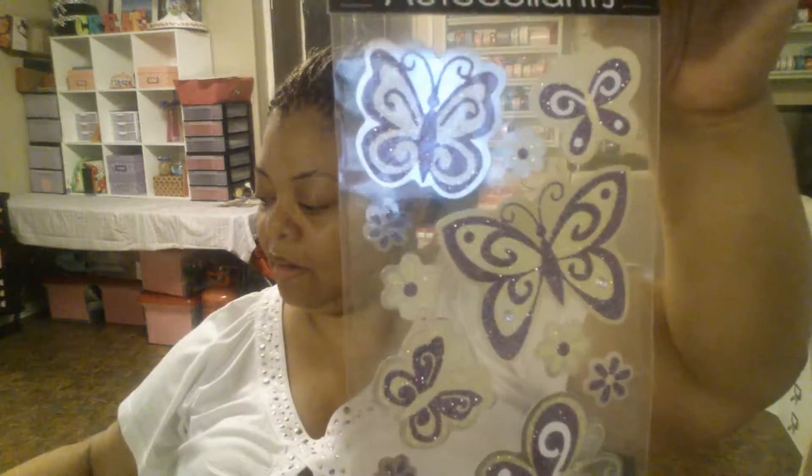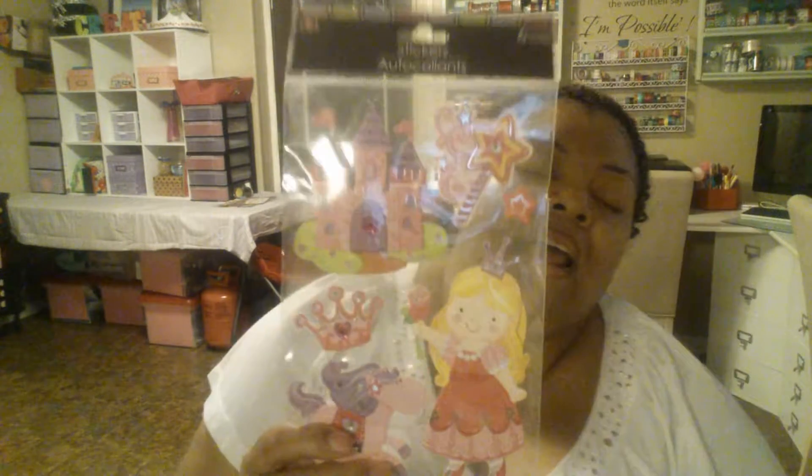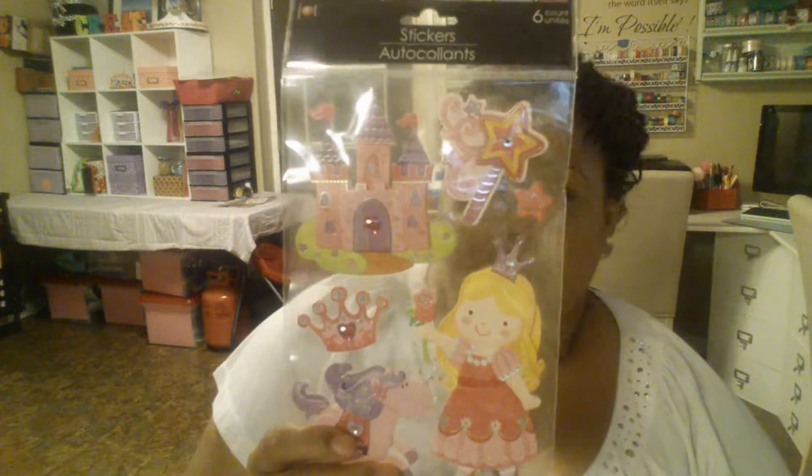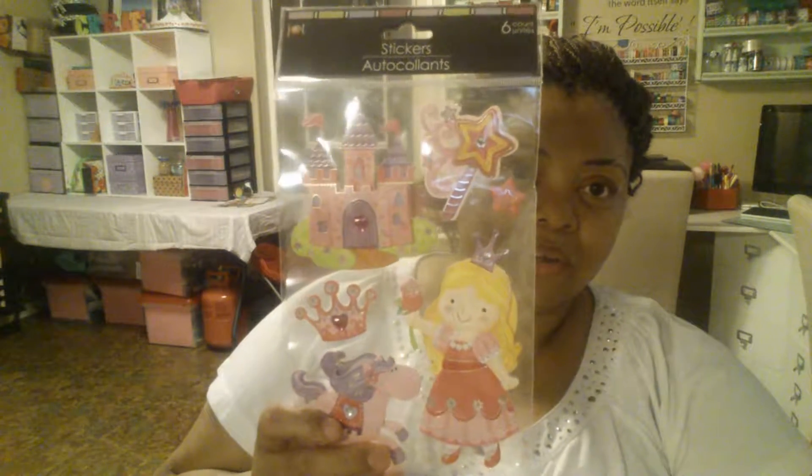This one is butterflies in pink and yellow — really nice. Here's a purple and blue butterfly one in a different color, and this one is flowers in pink and green. Here's another butterfly one in purple and yellow. I couldn't resist these owl ones — they're green and purple. I also got these girly princess-themed stickers in pink and purple; I thought I could use those on some scrapbook pages for my niece.